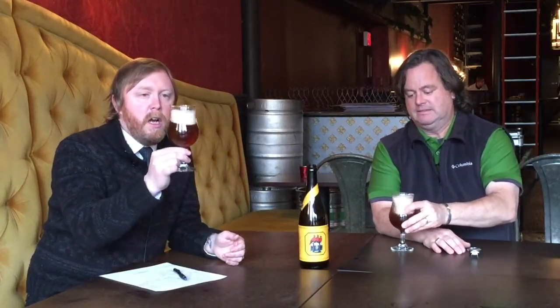Wow. So bourbon barrel Three Chopped. Nice foam on there too, from bottle conditioning. These guys make awesome stuff. How long have they been around? Just a couple years now — three years, I think. So smooth. It's a smooth, smooth thing.